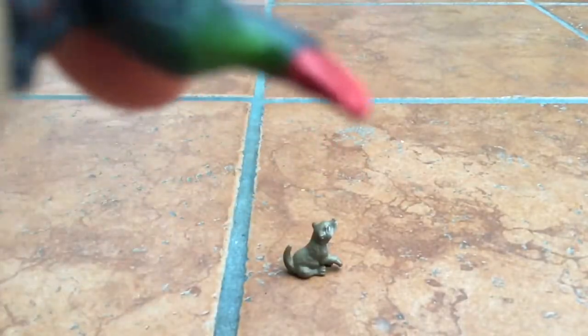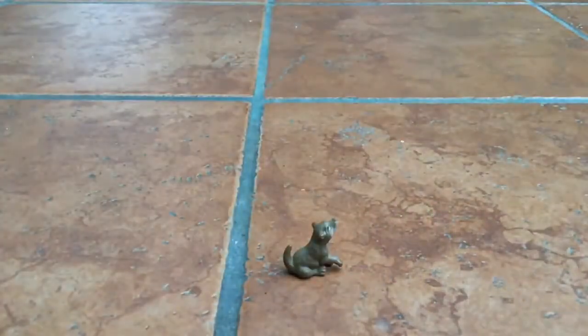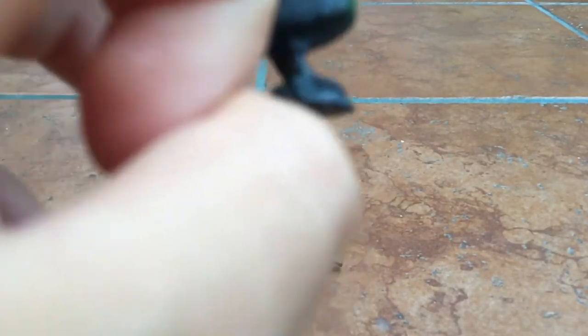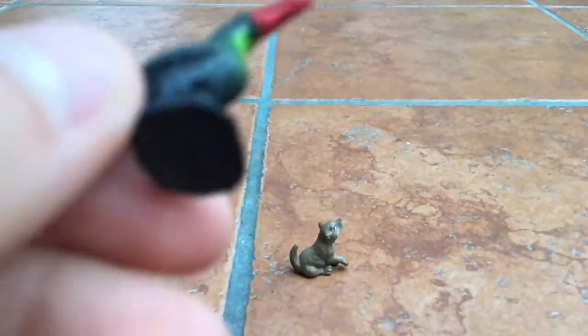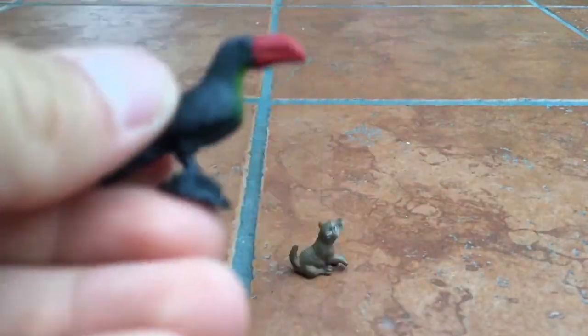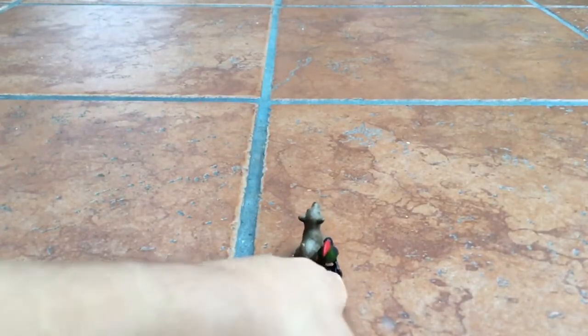Next, the toucan. Sorry for the background noise. See that green little thing — that's so good. These were made by Safari Ltd. So that's a toucan, I rate it a 5 out of 10.